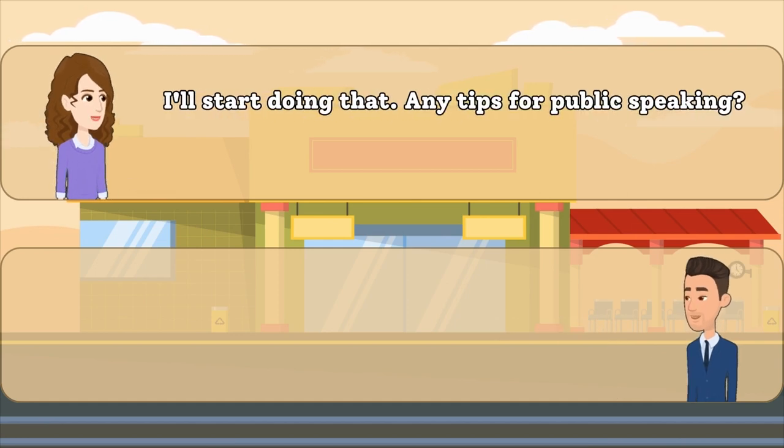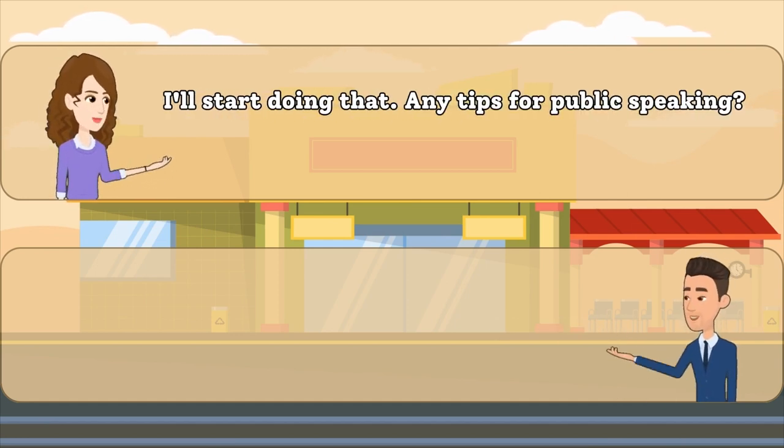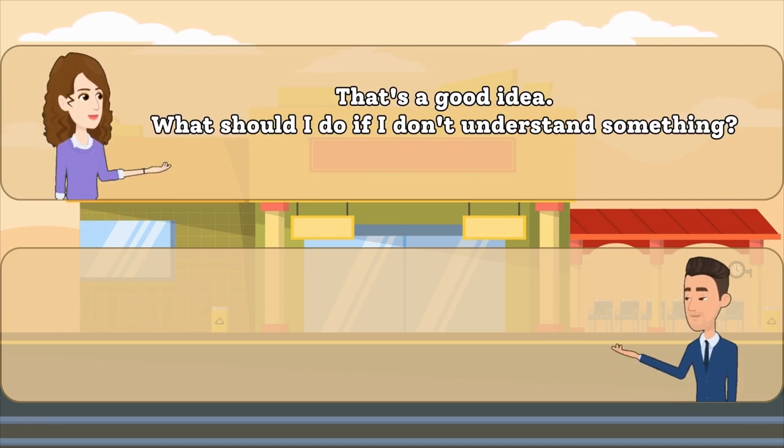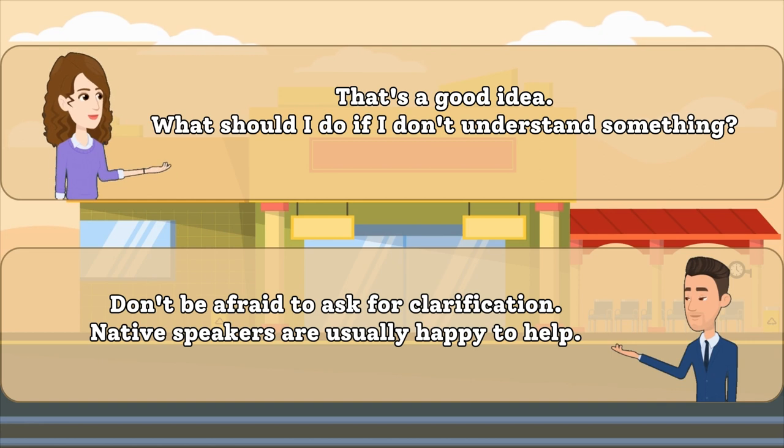I'll start doing that. Any tips for public speaking? Join a public speaking club or practice speaking in front of a mirror to improve. That's a good idea. What should I do if I don't understand something? Don't be afraid to ask for clarification. Native speakers are usually happy to help.